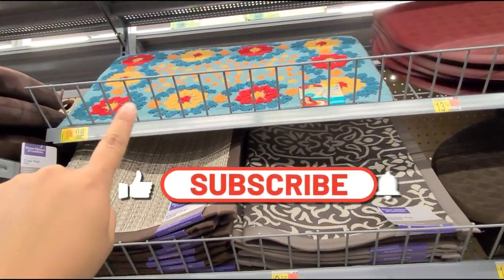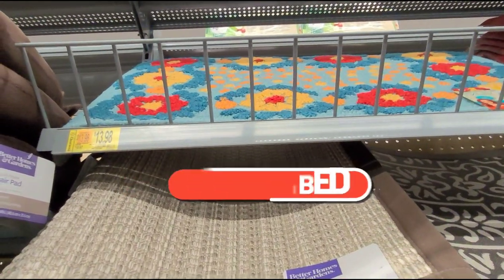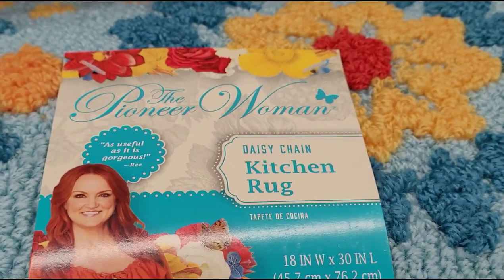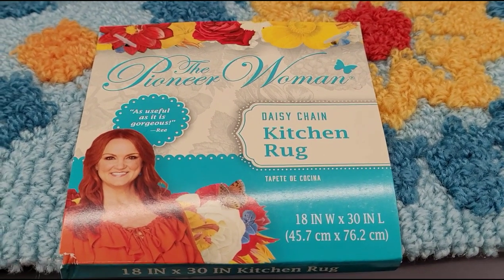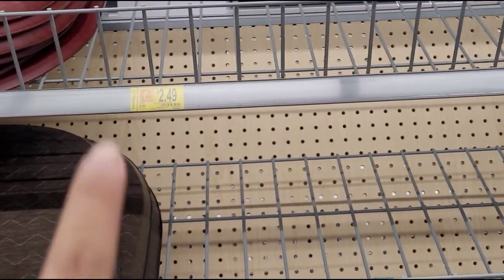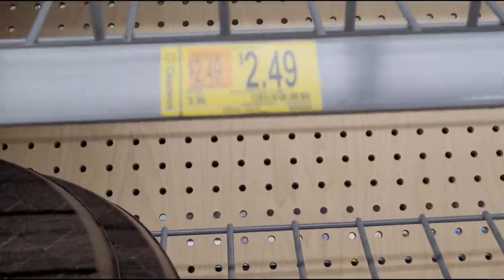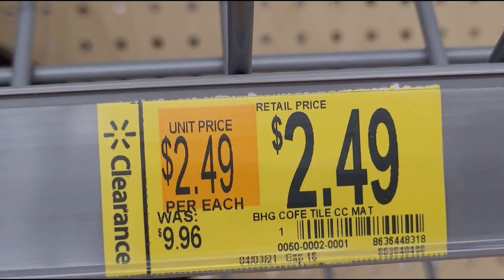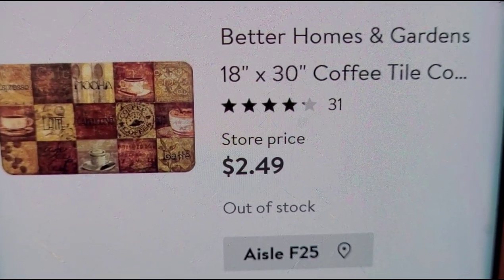I saw this Pioneer Woman rug — it's a kitchen rug and they have it marked at $13.98, was $19.97. I'm also interested in scanning the barcode to see if it's a better deal at your Walmart. I have this tag here for $2.49 but no item on the shelf — hopefully you can scan the barcode and it's available at your store. The item is a Better Homes and Gardens product.